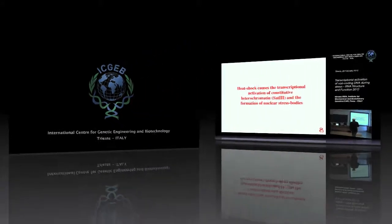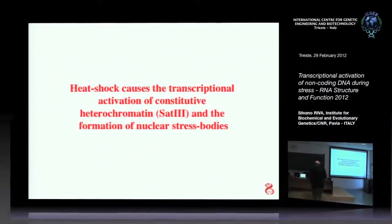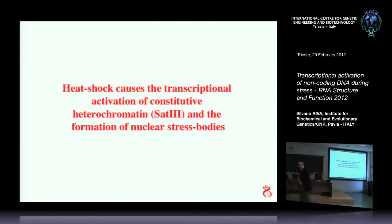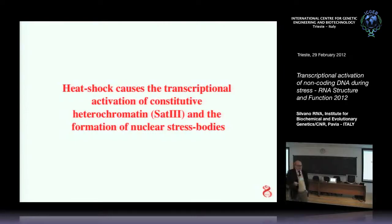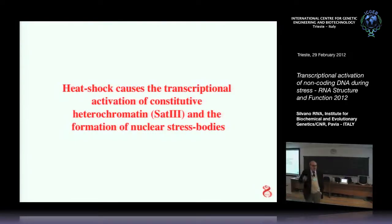I will talk about the transcriptional activation of a non-coding DNA region. You know that most of the genome is non-coding — ninety-five percent is non-coding, but it is transcribed. Some of it we know what is transcribing: small RNA, micro RNA, ribosomal RNA, but most of the non-coding DNA is a mystery.